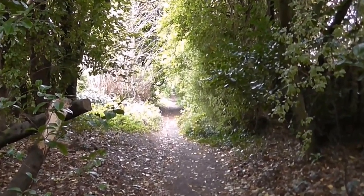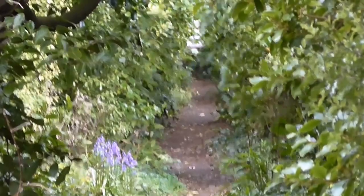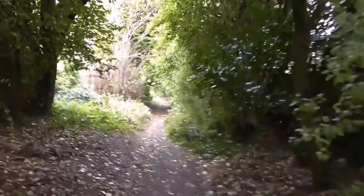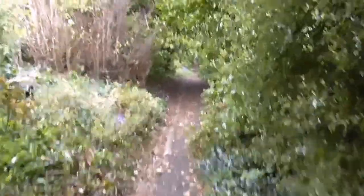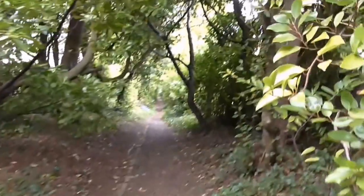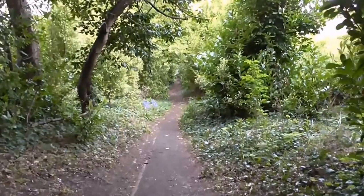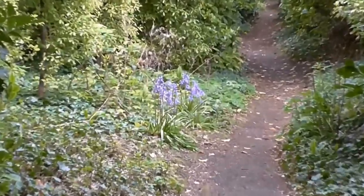There are very, very few of these hidden paths left. I would say this one stretches for maybe four or five hundred yards — maybe more. And again, the bluebells making a welcoming appearance.